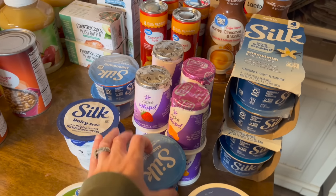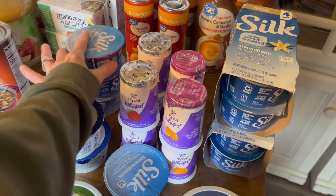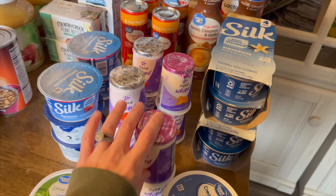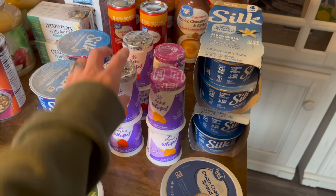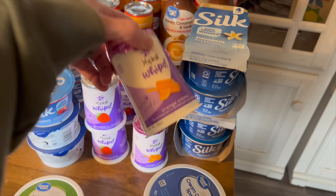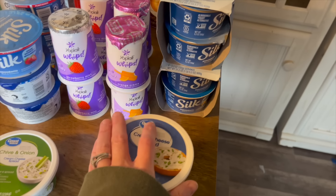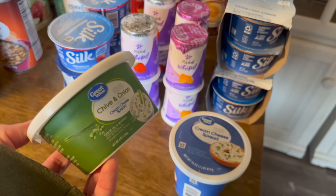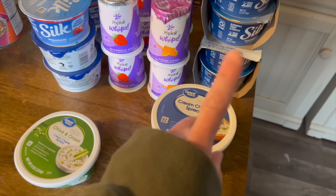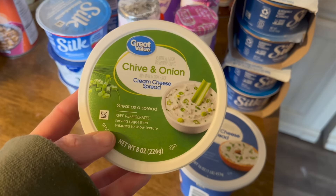For yogurt, I got two vanilla almond milk yogurt, two peach, two blueberry, and two strawberry — and actually four of each of those last ones. In the fridge there are four more of each flavor. We also got four strawberry, four key lime, and four orange cream — the girls asked for those last time. I got cream cheese because we like to have it on vegetables for snacks. They didn't have the strawberry cream cheese, but they had a chive and onion one that might be really good on peppers and cucumbers.